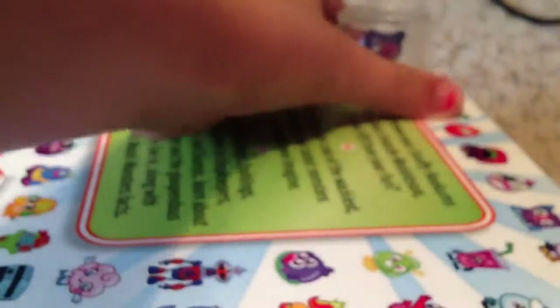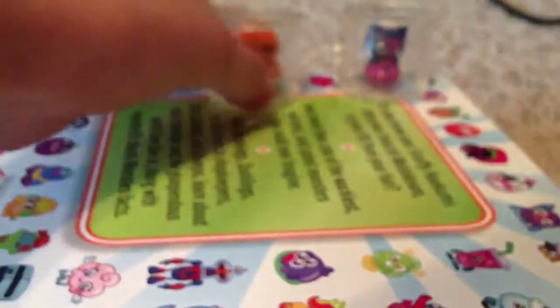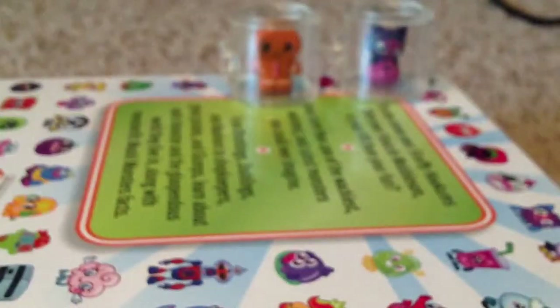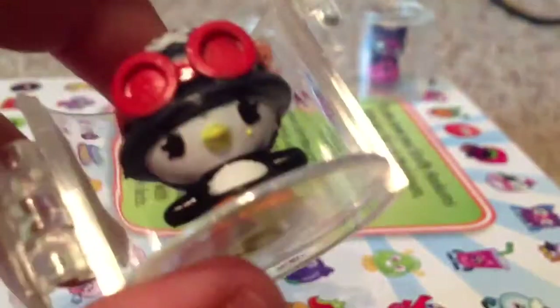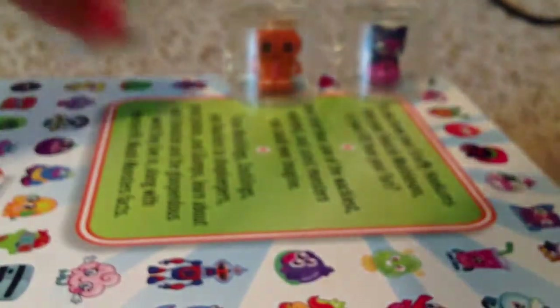I'm just showing you these randomly because I forgot which ones came together. So we have Tsukiyaki, Hansel, and we got Peppy. Mysteriously, Peppy is an error because the factory gave a yellow paint dot right there and some paint on his toe, which is really awful, but still cute and adorable.